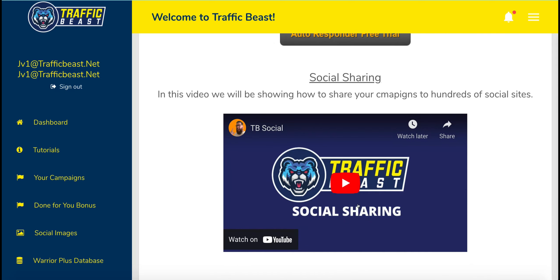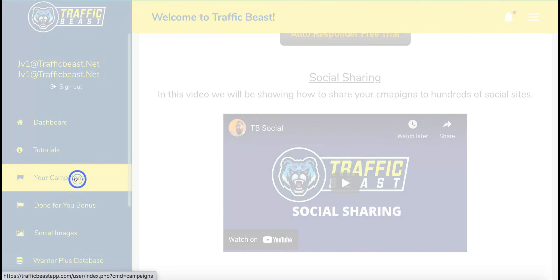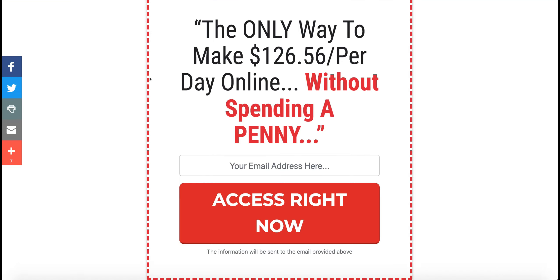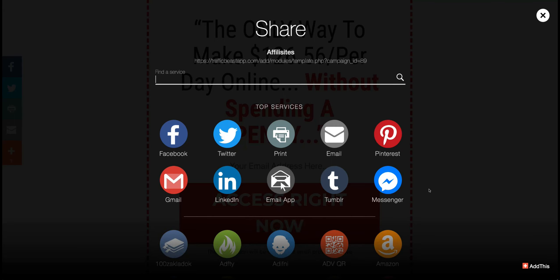Then you've got the social sharing section, which talks to you about how you go about sharing your affiliate links with your social network — and that's where the first problem arises. If we go to the Done For You campaigns, you can have a look at some of these here. The idea is for you to be able to share this with an image on your social sites. On the left-hand side you've got things like Facebook, Twitter, email, and if you click the plus button it gives you a load of other social sites you can share this content with.